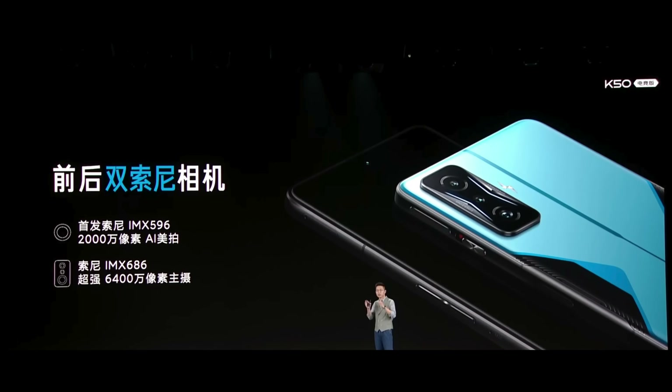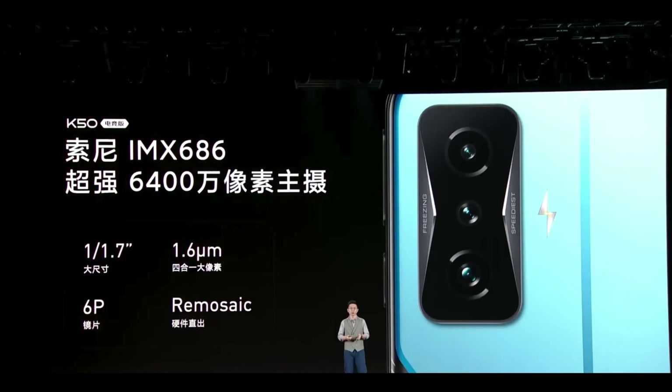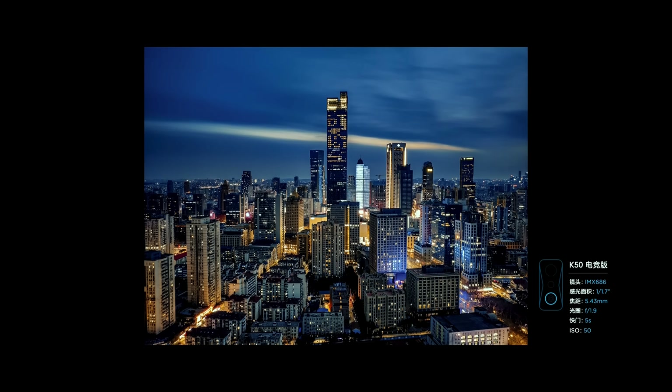Of course we have the cameras — an IMX686 main sensor and a 596 front camera. I'm not going to judge a gaming phone too harshly, but the camera shots look pretty decent for what it's worth, and I do think it will perform reasonably well in the camera department.